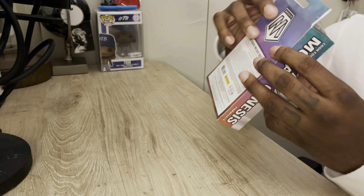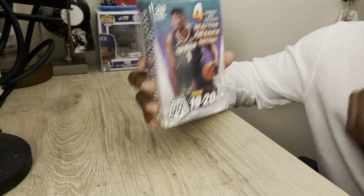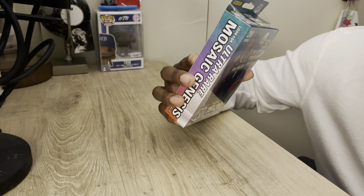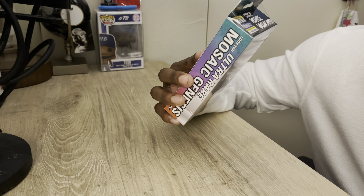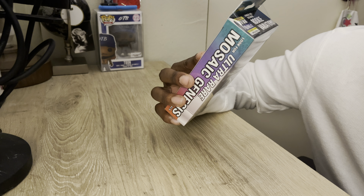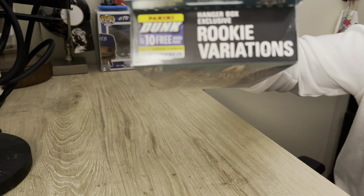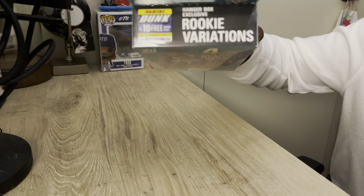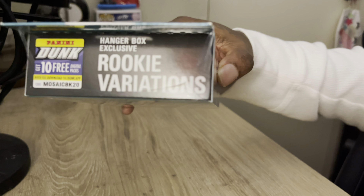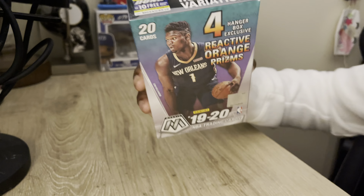This is the code I always give y'all — the free code, so hopefully you can see this. Get 10 free digital packs when you download the Dunk app. I actually downloaded this app, but I'm not gonna check it every day, so I might as well give y'all the code. The code is M-O-S-A-I-C-B-K-20. I'm gonna show it to you right now, hopefully you can see that. It's gonna be in the description below anyway.